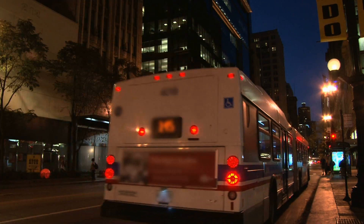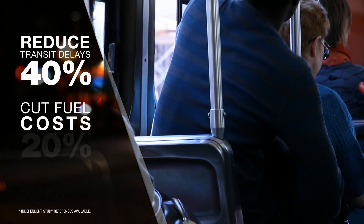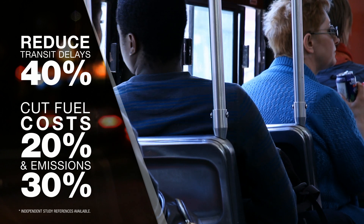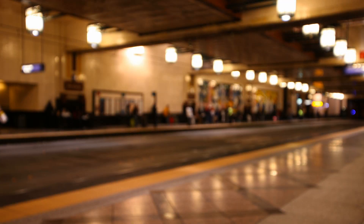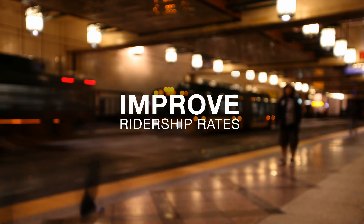Independent studies show that transit signal priority can help reduce transit delays up to 40%, fuel costs almost 20%, and gas emissions up to 30%. As a result, ridership rates often improve where transit signal priority is deployed.